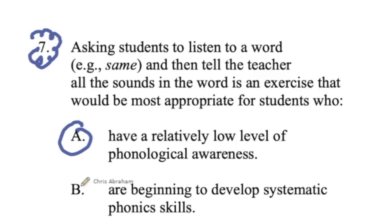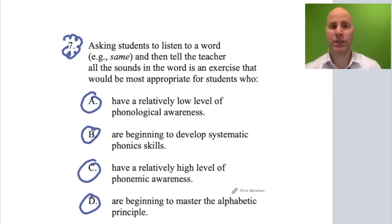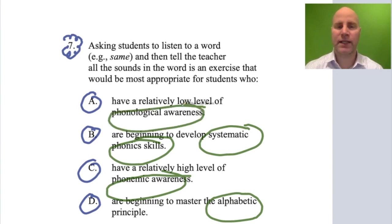Answer choices continue: C) have a relatively high level of phonemic awareness, or D) are beginning to master the alphabetical principle. This is a great problem because it contains all these ideas — the alphabetical principle, phonemic awareness, systematic phonics, phonological awareness. It's a kitchen-sink problem.